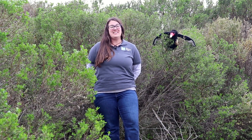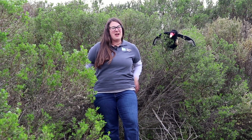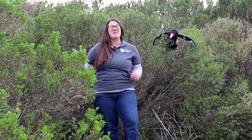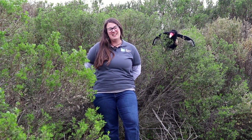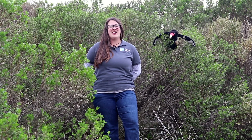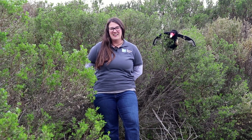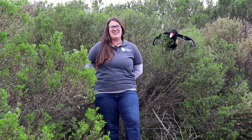Hi everyone, Shelly here, and that means it's time for Ask a Biologist. It's season two of Steelhead in the Classroom Live, and this time around we have twice the biologists for twice the fun. Joining me today, we have Derek and Ryan, who are both fisheries biologists with the California Department of Fish and Wildlife. They know a lot about fish. Our first question today comes from Cora at Arroyo Seco Elementary.